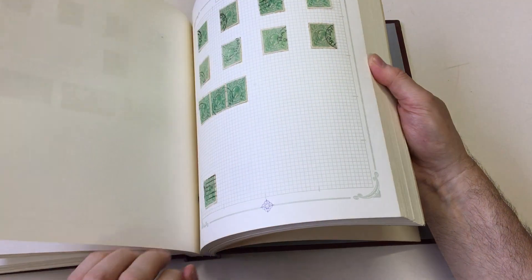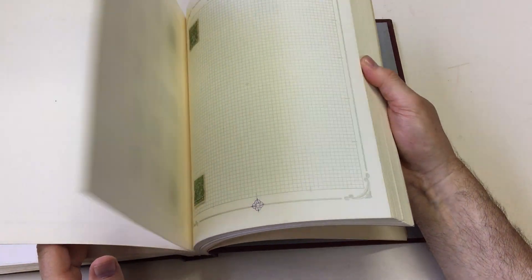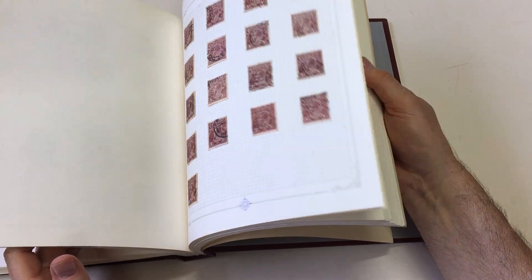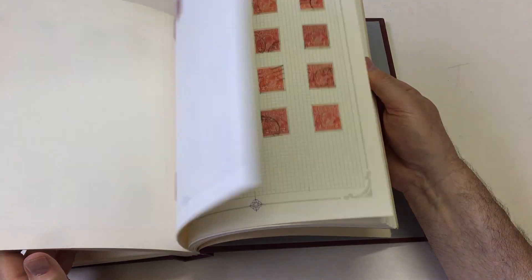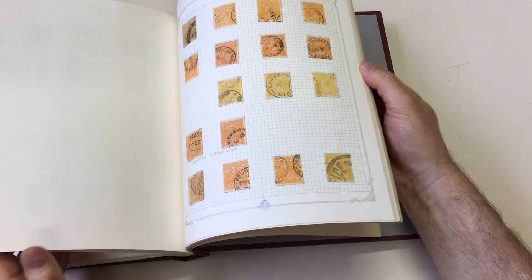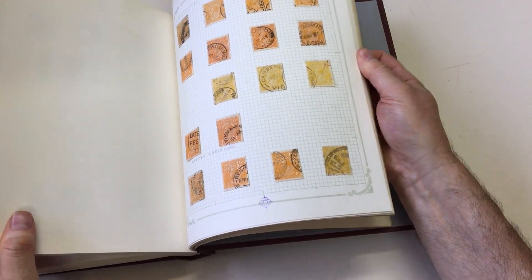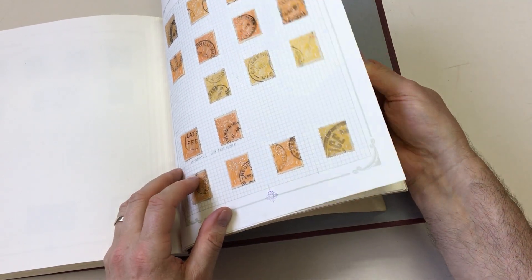Varieties on the ha'pennies. Condition generally fine to very fine. Four penny oranges — nice page with three lemons. Some might consider that one to be a lime. The lemon OS, heavily cancelled.